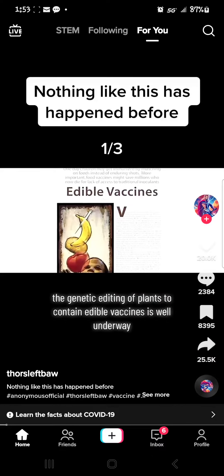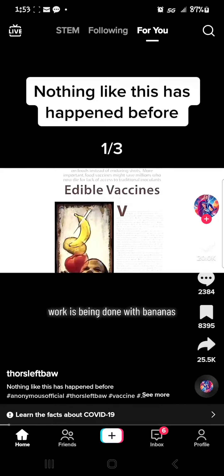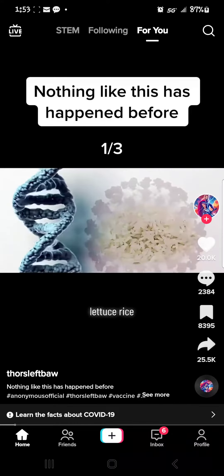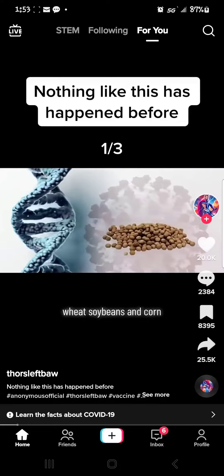Work to contain edible vaccines is well underway. Work is being done with bananas, potatoes, tomatoes, lettuce, rice, wheat, soybeans, and corn.